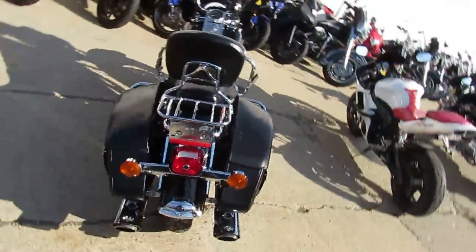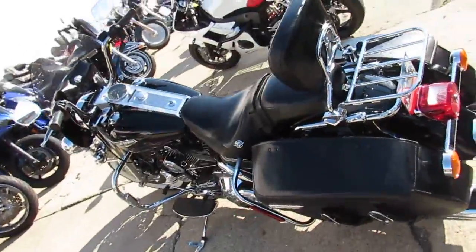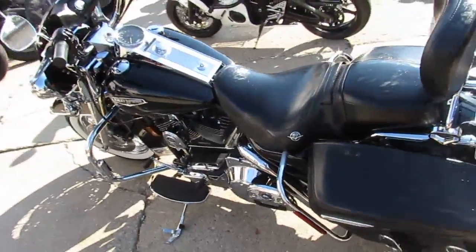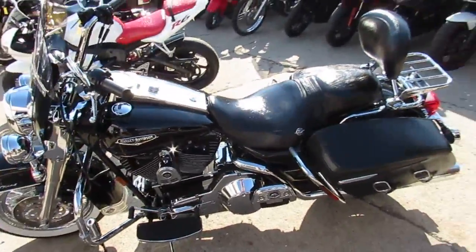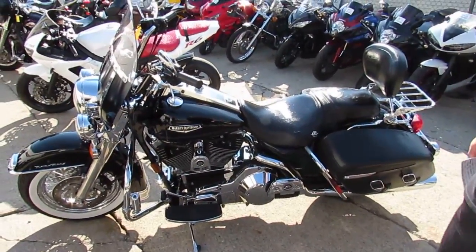Don't miss out on this one at $8,400. Give us a call or visit the website ApprovalPowersports.com. Don't forget to like us on Facebook and check out our YouTube channel — subscribe and see all these cool bikes as they roll in. Thanks, guys.